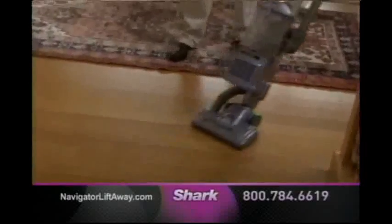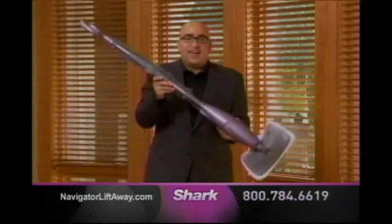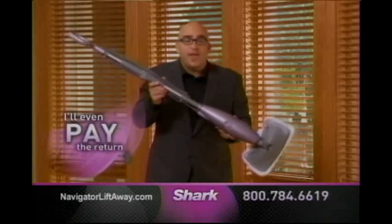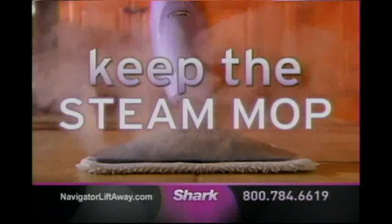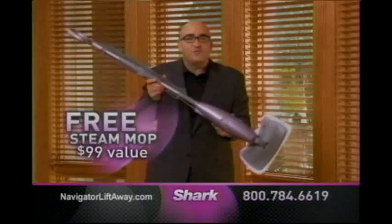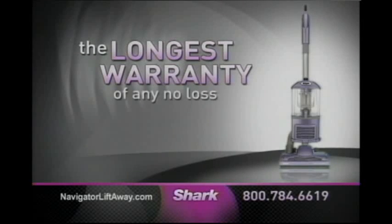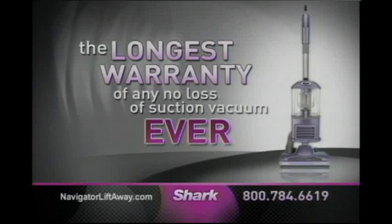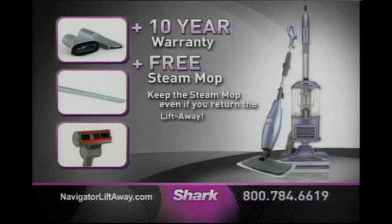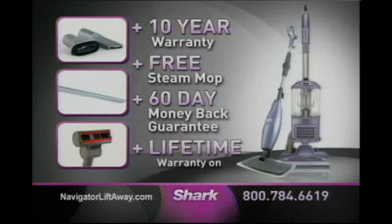Call now and try my new Navigator Lift-Away in your home for 60 days. I'm so confident you're going to love it, I'm also going to send you my famous light and easy Shark steam mop, absolutely free, just for trying it. That's a $99 value. And if you're not completely satisfied with the Navigator Lift-Away, just send it back — I'll even pay the return shipping. Please keep the steam mop as my gift to you. All I ask is if you do love the Navigator Lift-Away, tell a friend. This is the best offer I have ever made, so I urge you to call now. Call today and we'll double your 5-year warranty to a full 10 years. Remember, you get to keep the $99 steam mop even if you return the Lift-Away. Shark will even pay the return shipping. With a full 60-day money-back guarantee, you have nothing to lose.